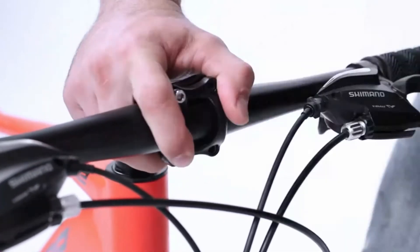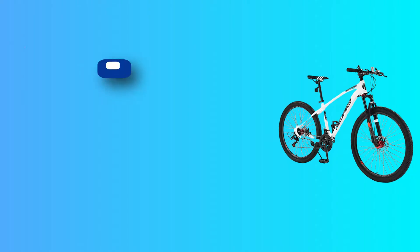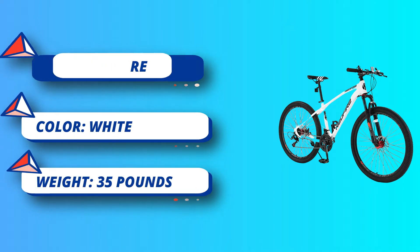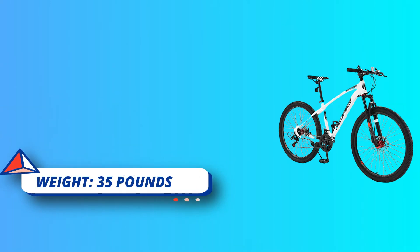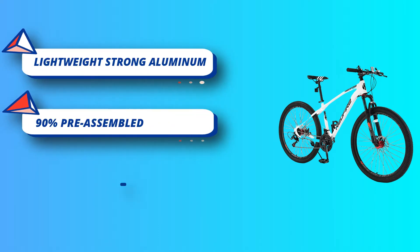Front and rear disc brakes deliver superior stopping power, so you can feel safe even when riding at high speeds. Lightweight, strong aluminum frame and suspension fork are great for longer rides. Alloy rims offer added durability and stability. Lockout suspension fork handles bumps and dips for a smoother feeling ride.